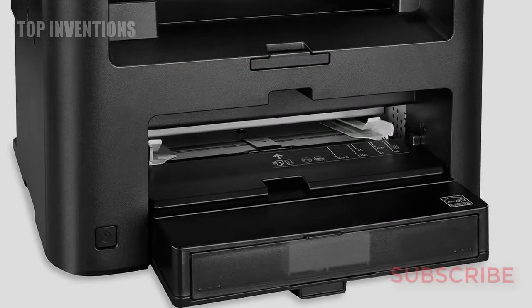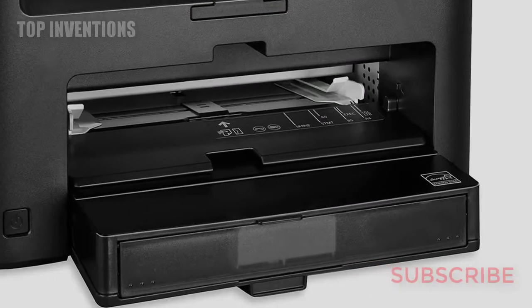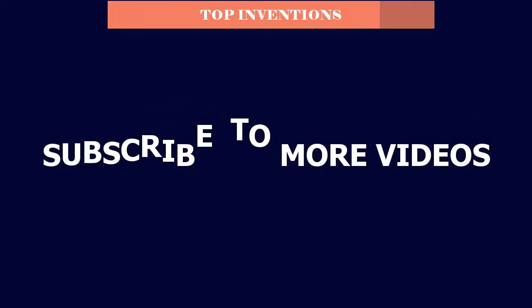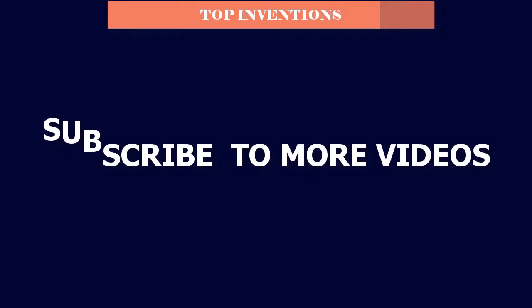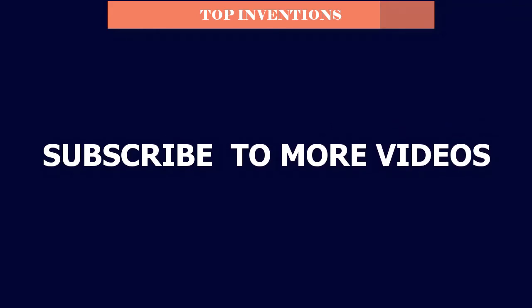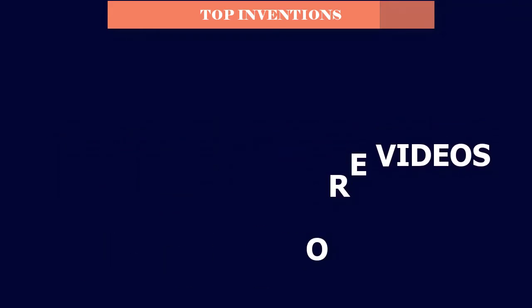Thanks for watching, guys. I hope you liked this video. If this video was helpful to you, stay tuned by subscribing to the Top Inventions channel to see more videos like this in the future. If you have any recommendations about the listed products, you can leave a comment down below and I will get back to you as soon as possible.